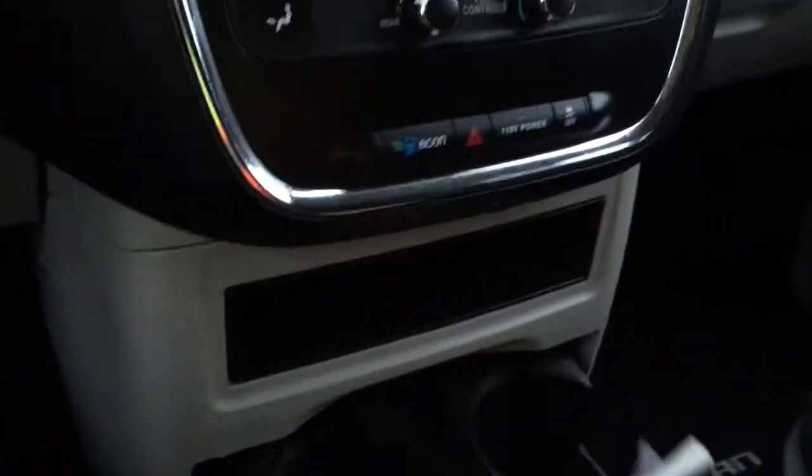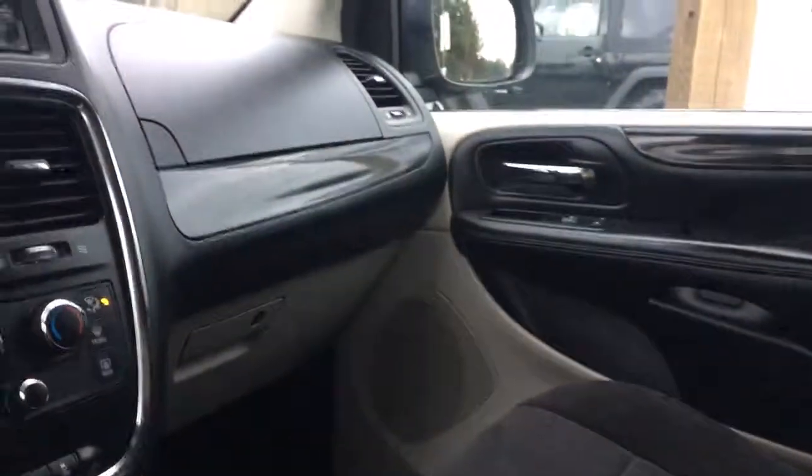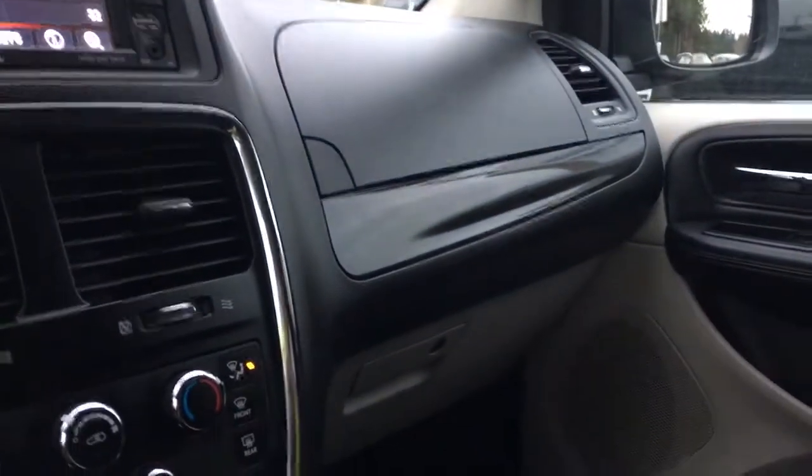There's a little cubby there, and you've also got cup holders that slide right out. Down below is another cubby as well as 12-volt outlets. You have armrests on both the driver and passenger side seats, and you've got two glove compartments, the lower one being locking.